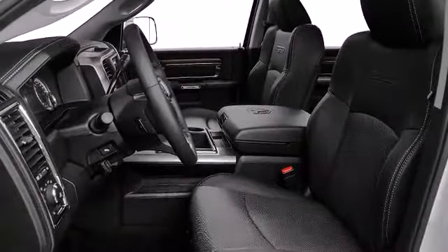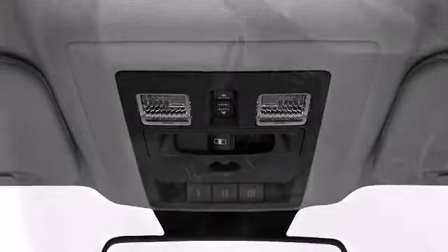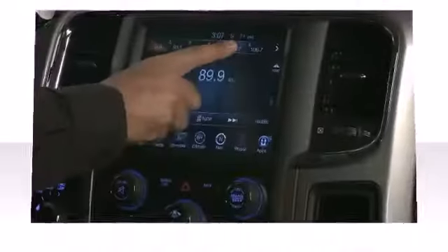Additional available features include leather upholstery, a trip computer, an automatic dimming rear view mirror, heated seats, automatic temperature control, remote keyless entry, and others depending on your trim selection.